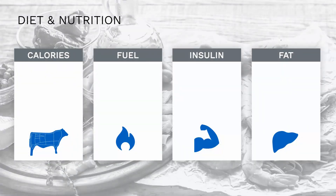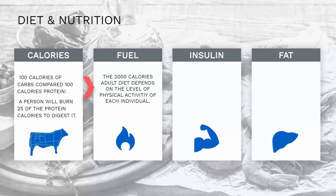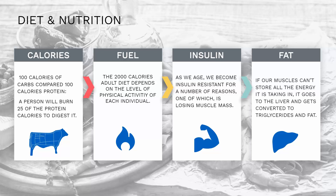Current popular diets count calories in and out, but not all calories are equal. When comparing 100 calories of carbs to 100 calories of protein, a person burns 25 of the protein calories just to digest it. The popular notion of a 2,000-calorie adult diet doesn't account for individual activity levels. As we age, we become insulin resistant partly due to losing muscle mass. When muscles can't store all the energy being taken in, it spills over to the liver and is converted to triglycerides and fat. Patients need 30 minutes of exercise five days a week with at least three days of resistance training to activate the metabolism.